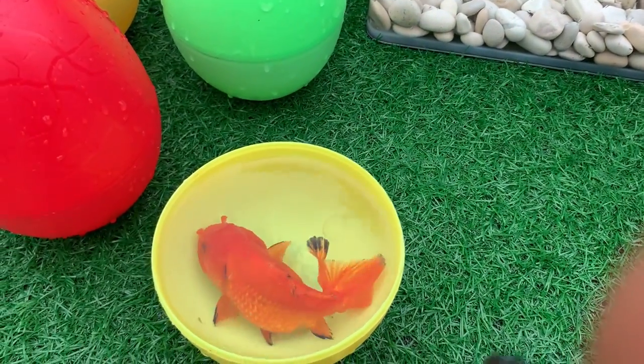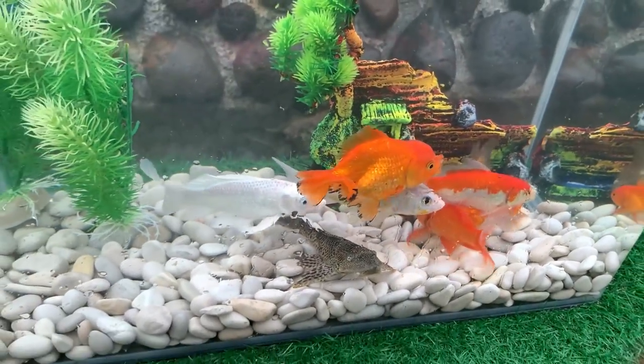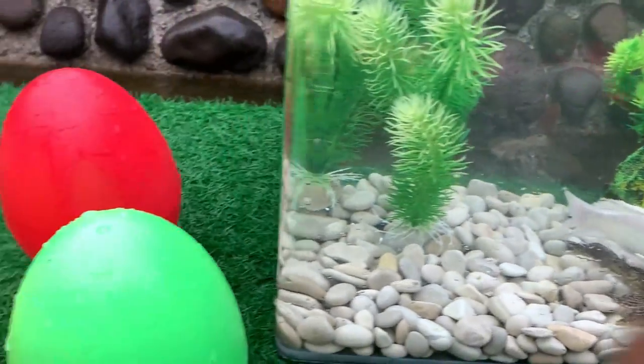Look at this, it is a goldfish. Some of these usually gray or silver species have a tendency to produce red, orange or yellow color mutations.